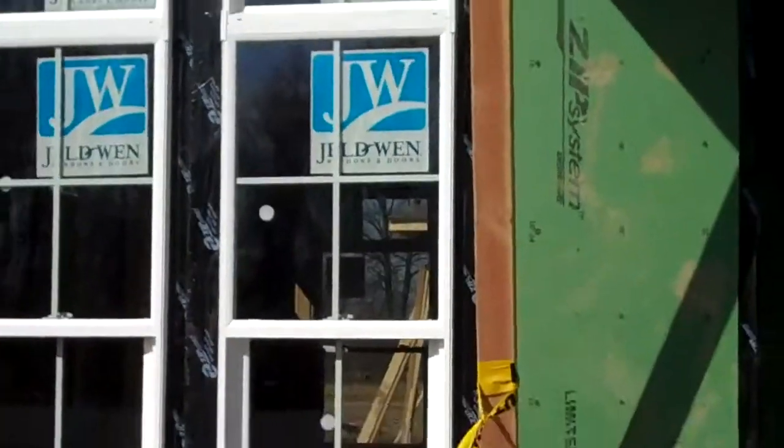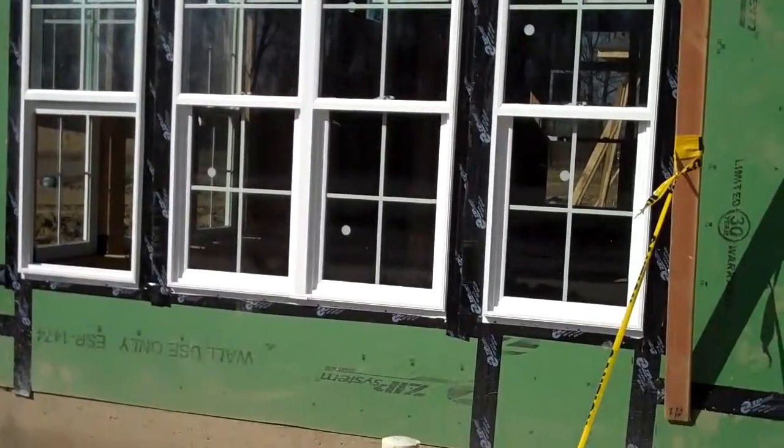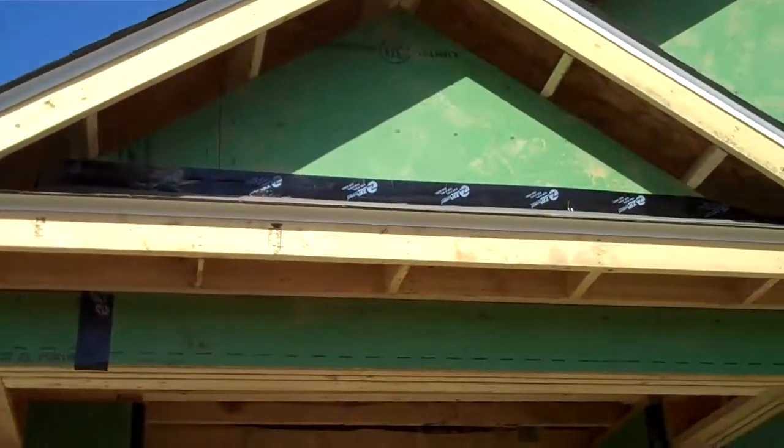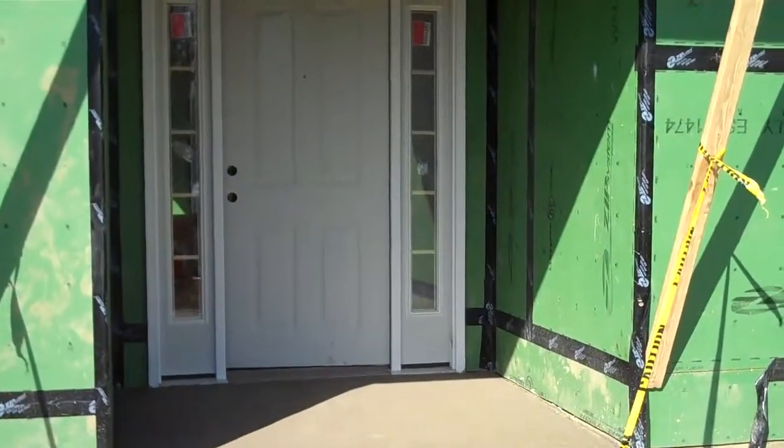Mr. and Mrs. Smith, I wanted to give you a video of your Palazzo model under construction. Right now we have just finished the framing stage of your home. As you can see, we have your windows in and we're actually in the process of doing your rough mechanicals and plumbing. So this is the exterior of your Palazzo.